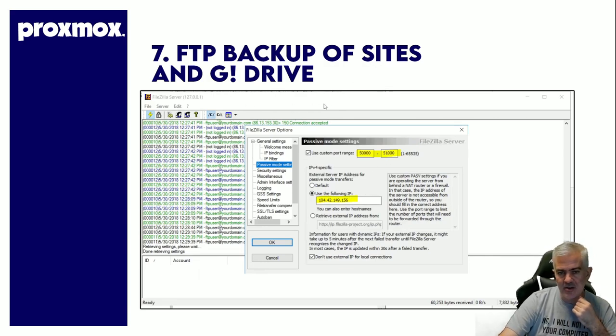FTP backup of sites and Google Drive. I have my Proxmox server set up to back up all my websites, all my client websites, all my lead gens. You run FileZilla and it becomes an FTP server. You do have to configure your router so it routes right to the Proxmox installation, and you give it your IP. You can use any website backup utility that supports FTP, and the data is here as opposed to out in the cloud — a little safer, a little nicer.